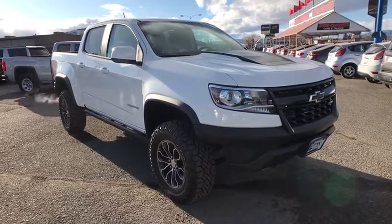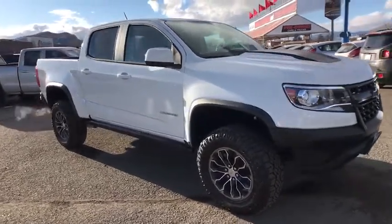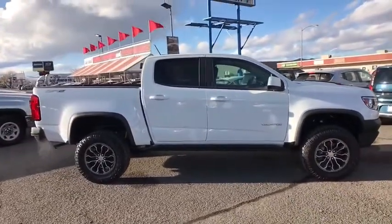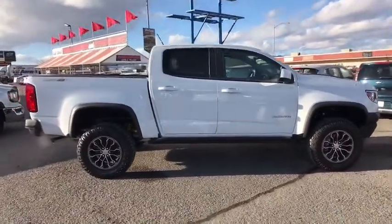We are pleased to show you the 2020 Chevrolet Colorado. Great hauling capability, powerful, rugged, and a great Chevy price — Colorado is it.